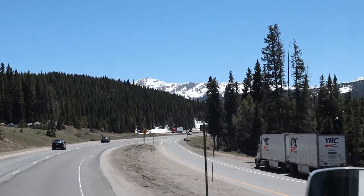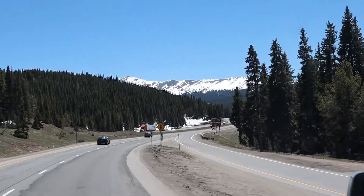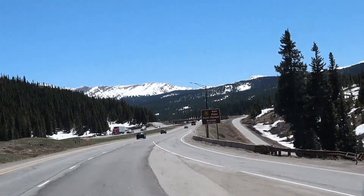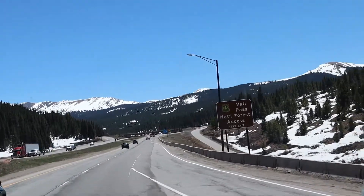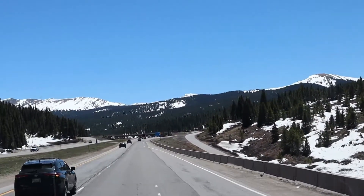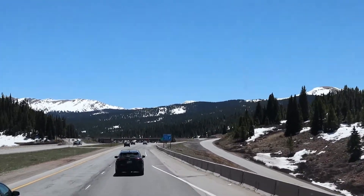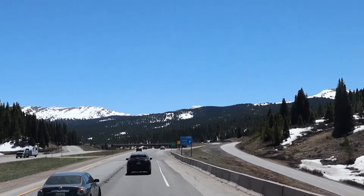We've made it to Vail Pass, and we are at 10,603 feet. There's still a lot of snow in the mountains, and this is close to the end of May. This weekend is Memorial Day weekend.